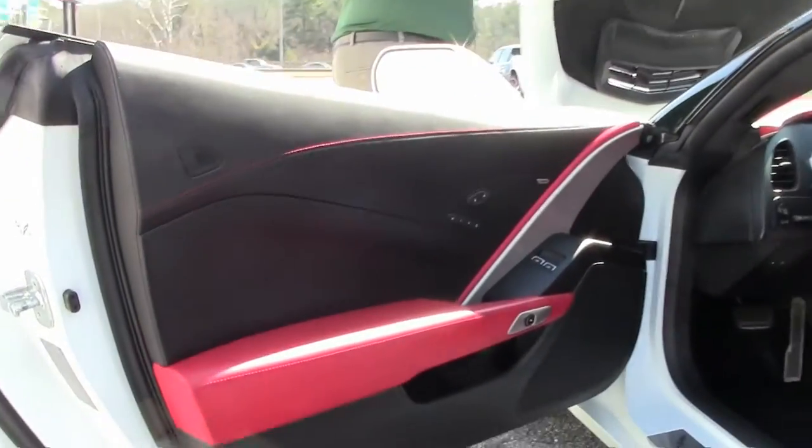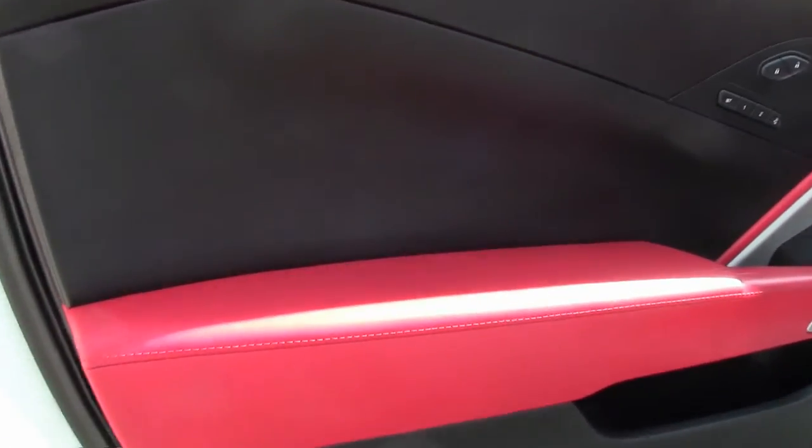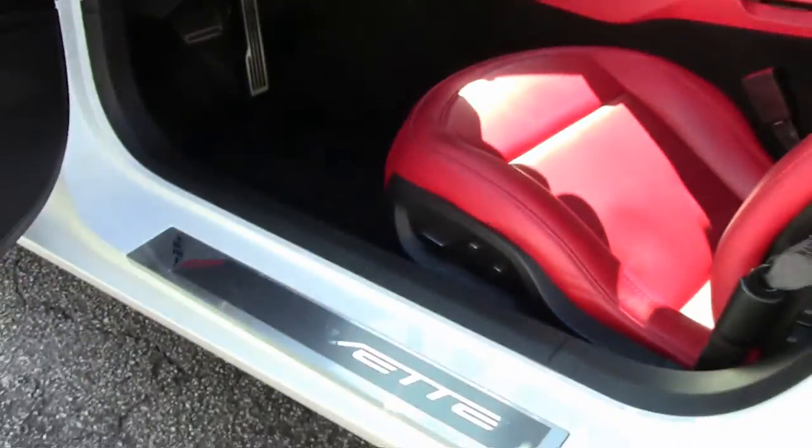This does have factory warranty remaining on the car. It is a loaded car, so you've got every option. The beautiful red interior does have the performance data recorder.